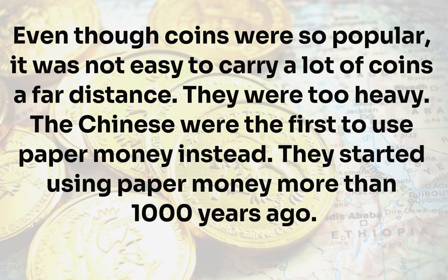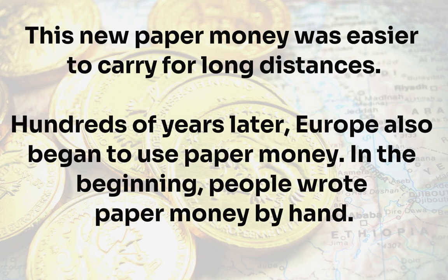Even though coins were so popular, it was not easy to carry a lot of coins a far distance — they were too heavy. The Chinese were the first to use paper money instead, starting more than 1,000 years ago. This new paper money was easier to carry for long distances. Hundreds of years later, Europe also began to use paper money.